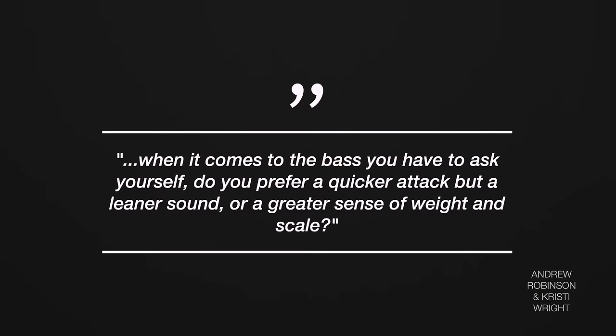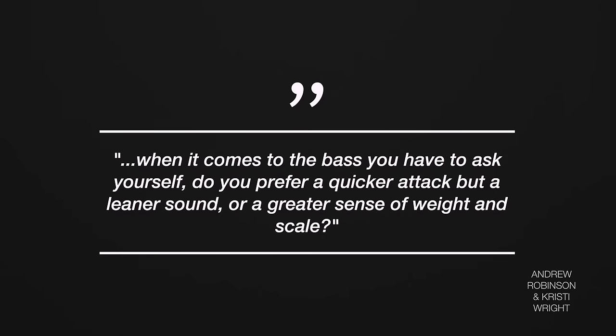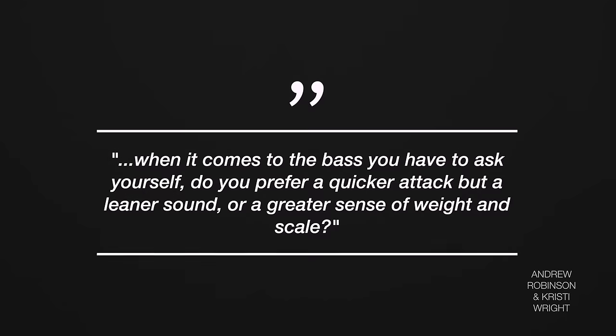Moving beyond the design, during the review you asked a really fantastic question: when it comes to the bass, do you prefer a quicker attack but a leaner sound, or a greater sense of weight and scale? That question really made me stop and think about why I like some of the things I like in this hobby. My answer is I'm always going to prefer the quicker attack. This perfectly illustrates that while I do like the Denon and think it's a very good amplifier, it is not the one I would ultimately choose for myself. That warmer sound can, at times, make music come across as slow to me — some songs feel like they're just dragging.